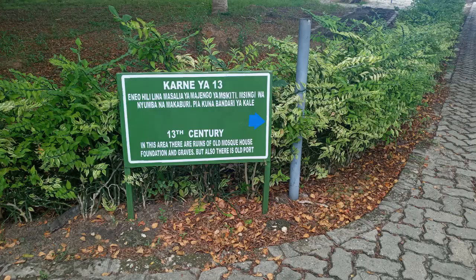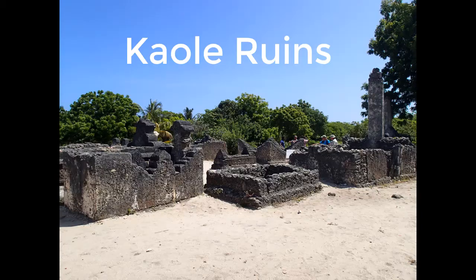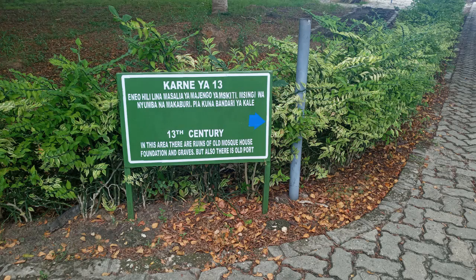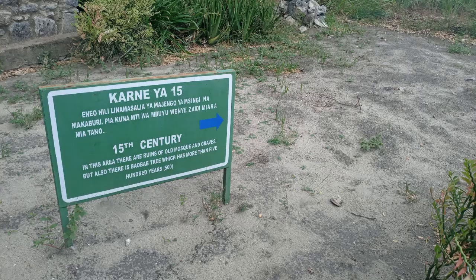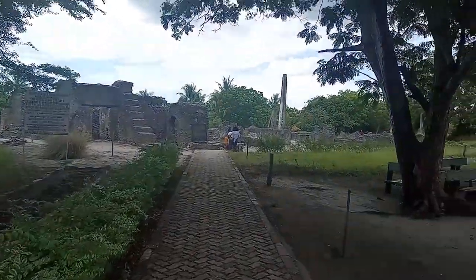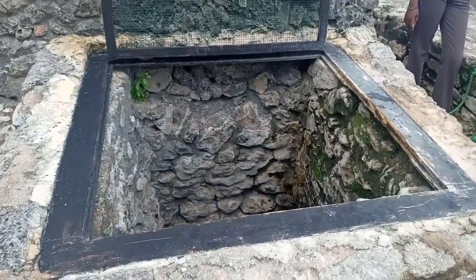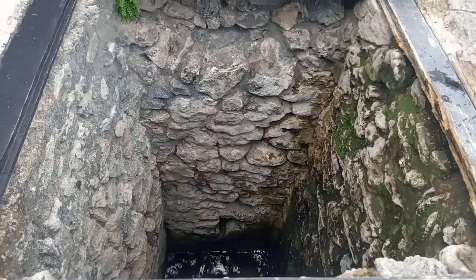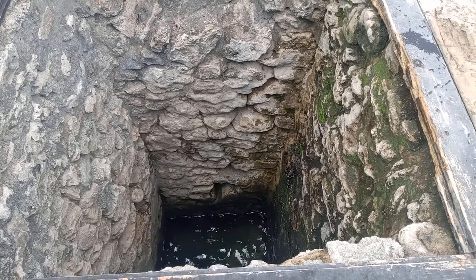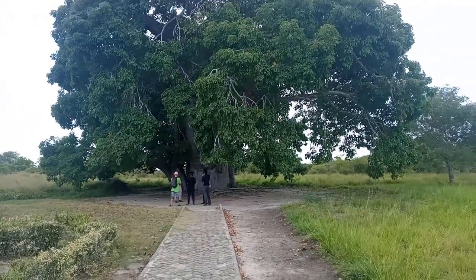Here are some of the top attractions you should visit. Number one: Kaole Ruins. The area contains old stone ruins dating to a period between the 13th century and the 16th century. Here you will be able to see 2 mosques and 30 tombs from the 13th century. You will also see a water well from the 13th century. Although all the surroundings have salty water, this well has clean and salt-free water, and its level has remained the same despite heavy rains and human activities. You will be able to see the magic baobab tree planted in the 15th century, and more rather interesting gardens.